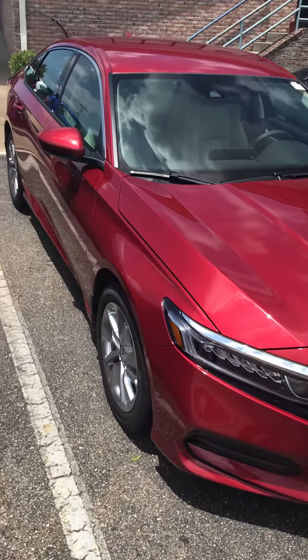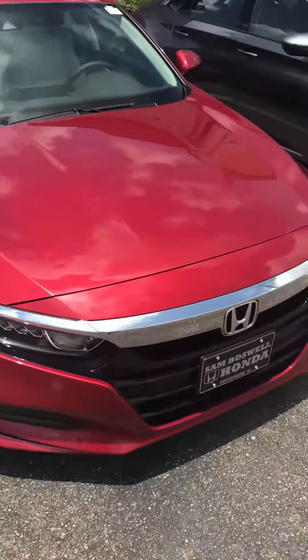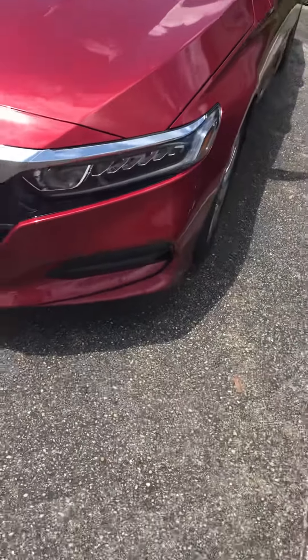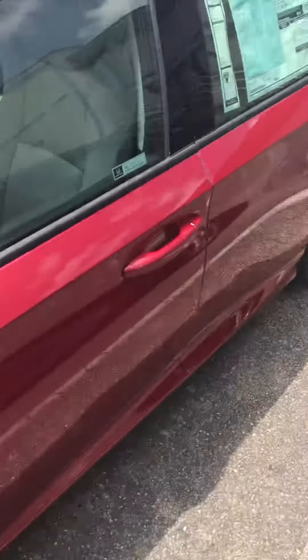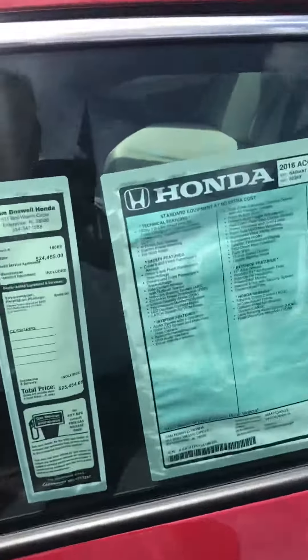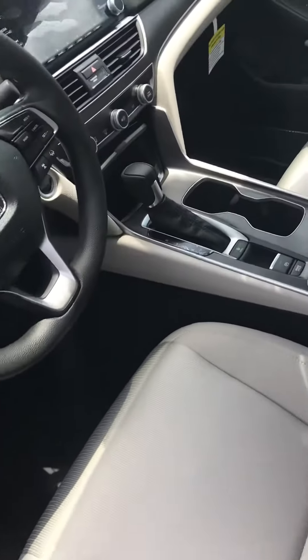First of all, this is our LX model. Here, so you can see it has LED headlights, it has all the safety features, Honda Sensing, automatic with a 1.5 liter turbo four-cylinder engine.